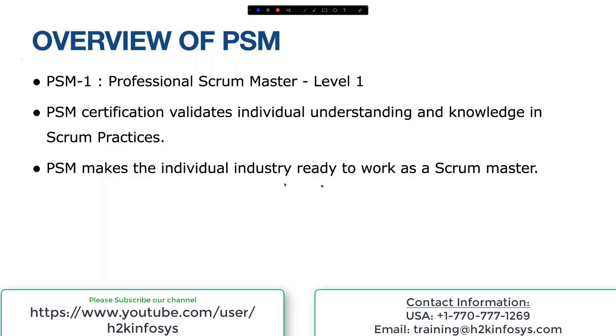PSM makes individuals industry-ready to work as a Scrum Master. It's not just about validating your knowledge — once you go through this process, you'll be industry ready. It means you're able to take up a project based on Scrum. You can work as a BA or a QA on a Scrum-based project, or you can work as a Scrum Master.